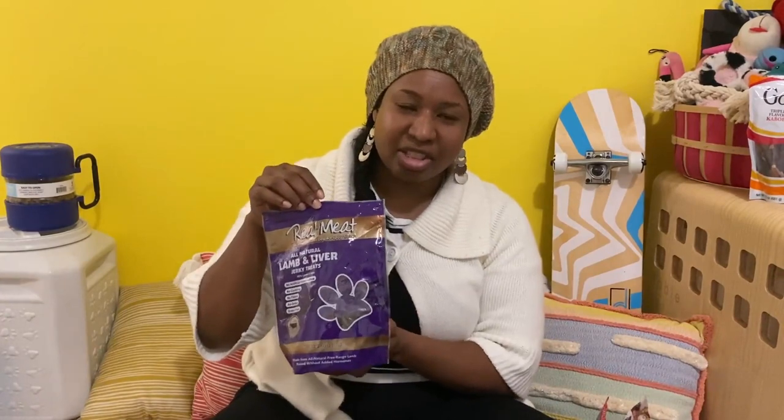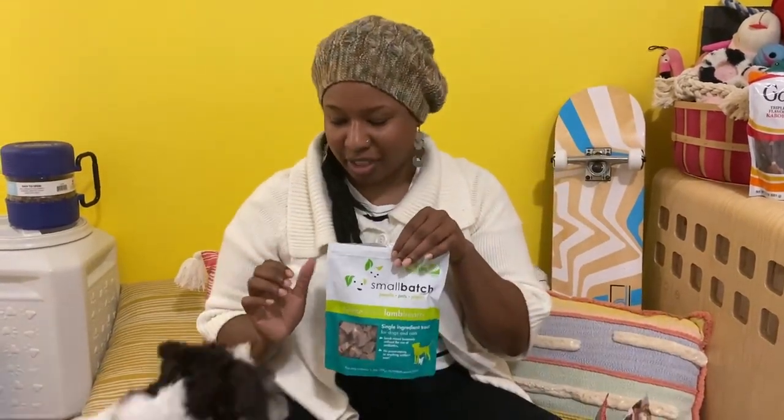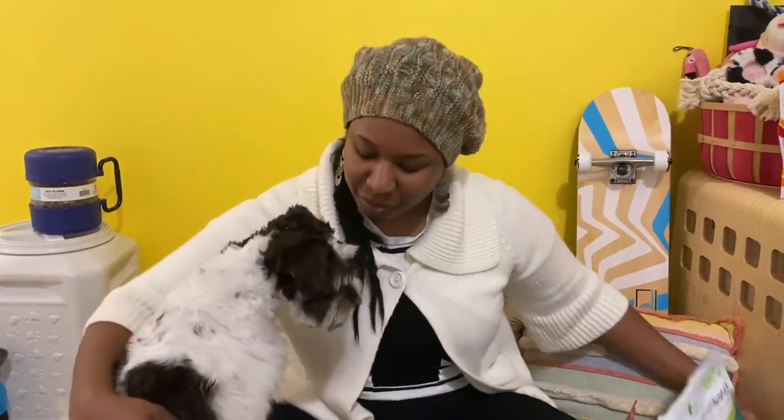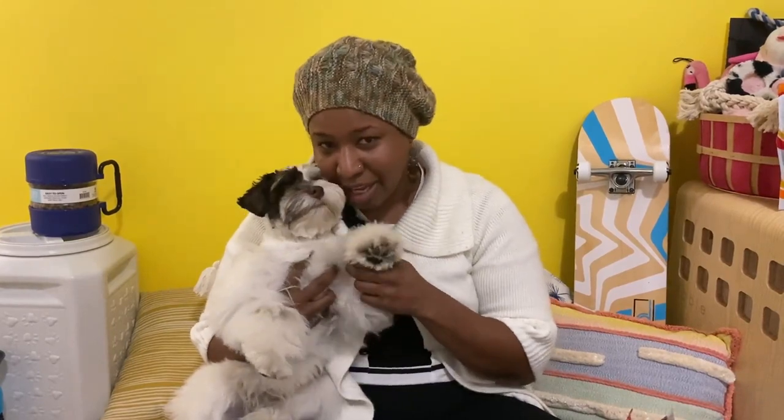These are our higher-value treats — real meat lamb and liver jerky. Whenever I'm putting on my shoes, Otto loves to come bite my shoelaces, so I give him a piece of jerky and I can put on my shoes in peace. And finally, his absolute favorite treat: these small batch lamb heart treats — freeze-dried lamb hearts — and he goes nuts for them. Thanks so much for watching! If you're getting a puppy or already have one and need staple item ideas, that's my list. We'll see you on the next one — bye, ciao ciao!